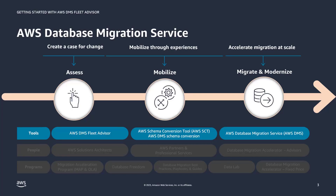Schema conversion assesses schema compatibility of source databases and then attempts to convert all schema and code objects. In the migrate and modernize phase, DMS migrates the data with pre-migration assessments and data validation, and this all helps to ensure that the migration is completed properly. In today's session, we're really going to focus on DMS Fleet Advisor in the assessment phase.